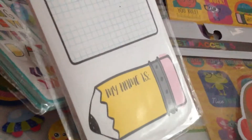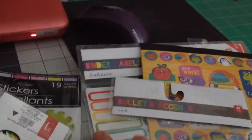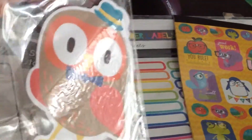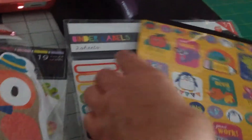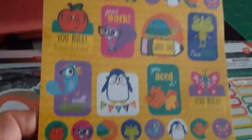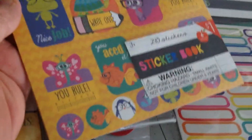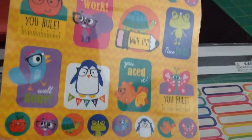I got this — I saw someone else haul this. One thing to mention: because I didn't notice until after I got to my car, even though it says a dollar, be sure they ring it up as a dollar, because I got overcharged by two dollars on this one here. It says a dollar, but it rang up for three dollars. So just be careful when they ring you up.